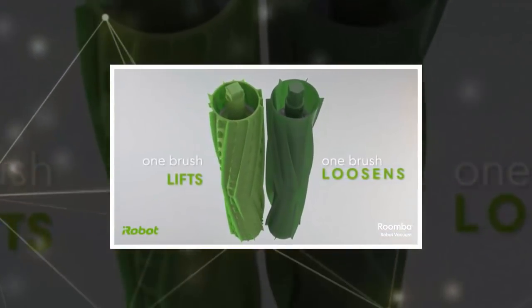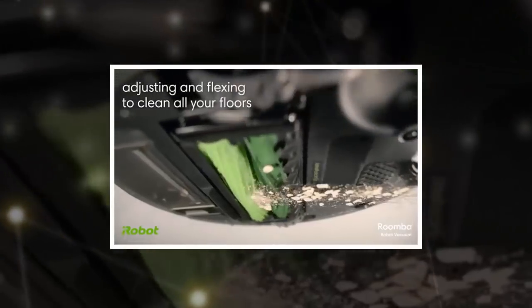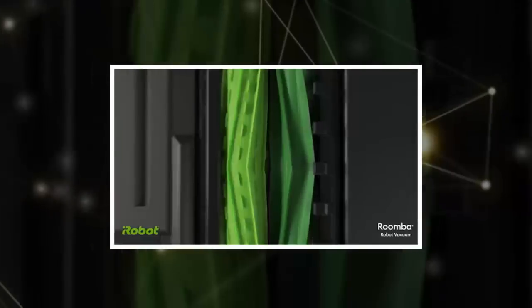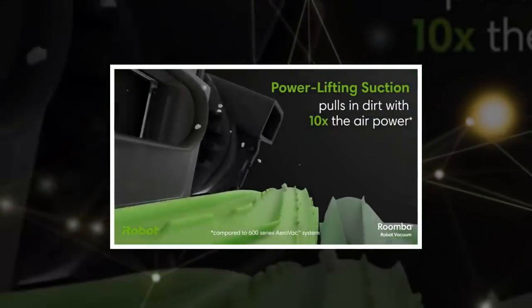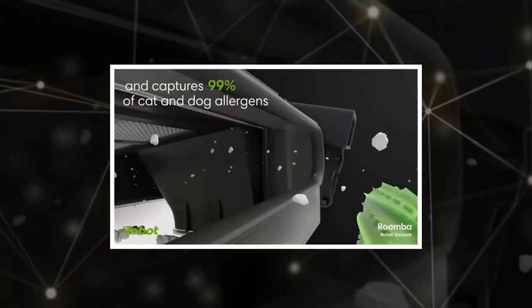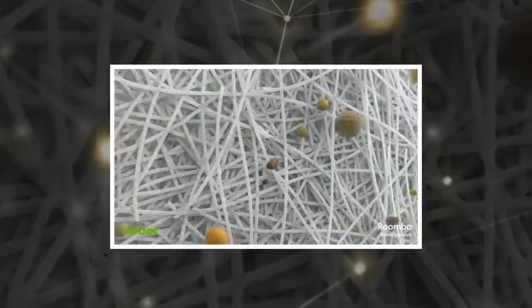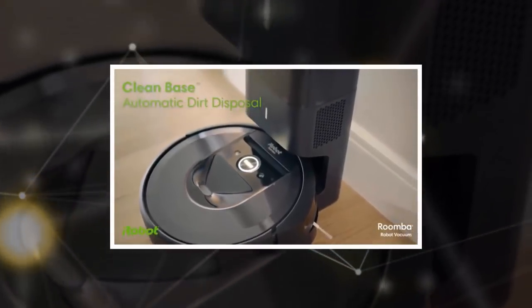What's more, the i7 Plus is equipped with an upgraded room mapping feature that builds a catalog of the layout of each room. Now, the Roomba is able to learn where it's going and remember where it's been. The company introduced room mapping in earlier versions of the Roomba, but now, instead of deleting maps after each use, it stores them.